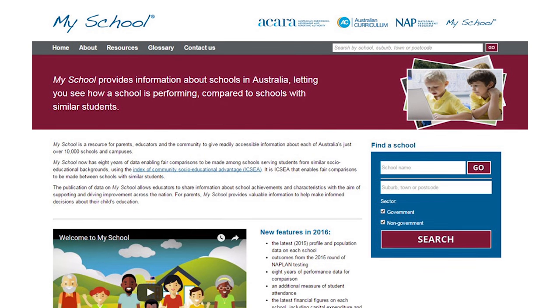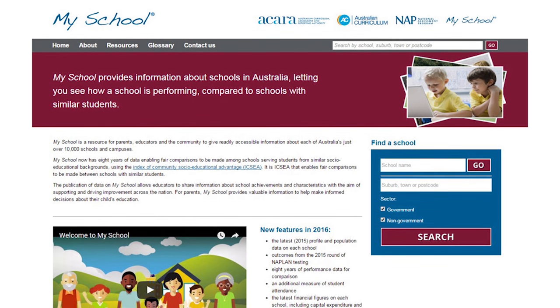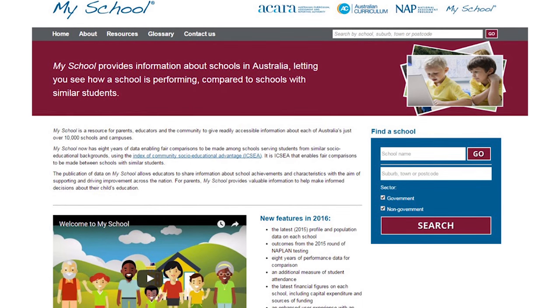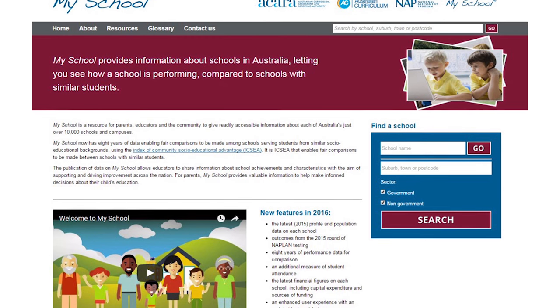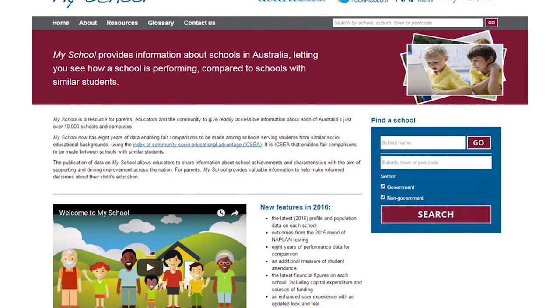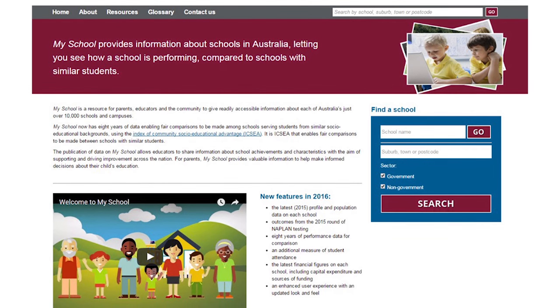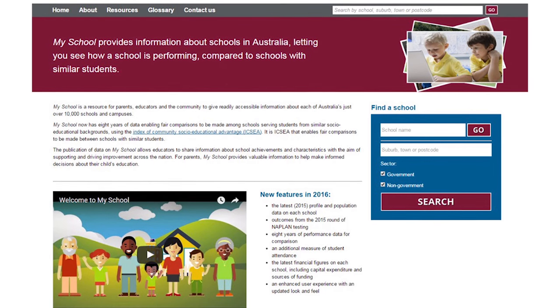In September 2015, the Education Council agreed on some improvements to the MySchool website. One of these improvements was making the MySchool website more accessible. We've reduced the amount of content on the MySchool landing page by about 50%, resulting in a simplified layout, making it easier for visitors to identify information important to them. The search function has also been improved with a simpler security feature. We've also reviewed the remaining content and simplified and streamlined it for improved readability.